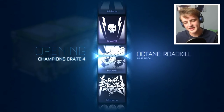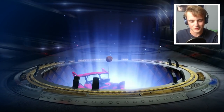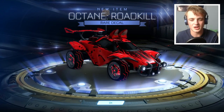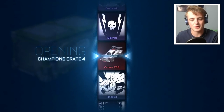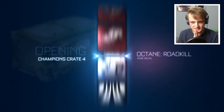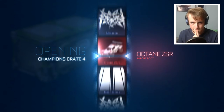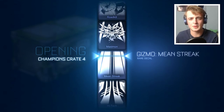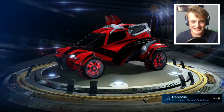Octane Roadkill again — this is Roadkill. My crate luck has been smeared across the front of my car. Let's put the start thing on here and see if that helps. That's a lot of rares in a row — at least five. They're just so easy to get rares these days.